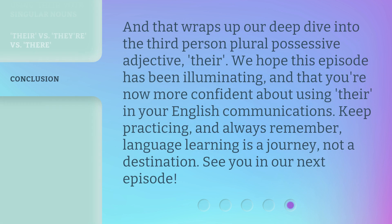And that wraps up our deep dive into the third-person plural possessive adjective, 'their.' We hope this episode has been illuminating and that you're now more confident about using 'their' in your English communications. Keep practicing and always remember, language learning is a journey, not a destination. See you in our next episode.